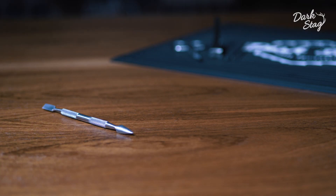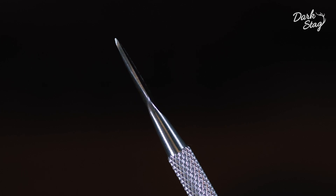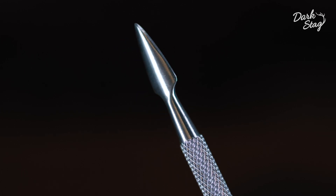The cuticle pusher comes with two ends — one for under the nail and one for above the nail — cutting out the middleman and maximising on tool efficiency.